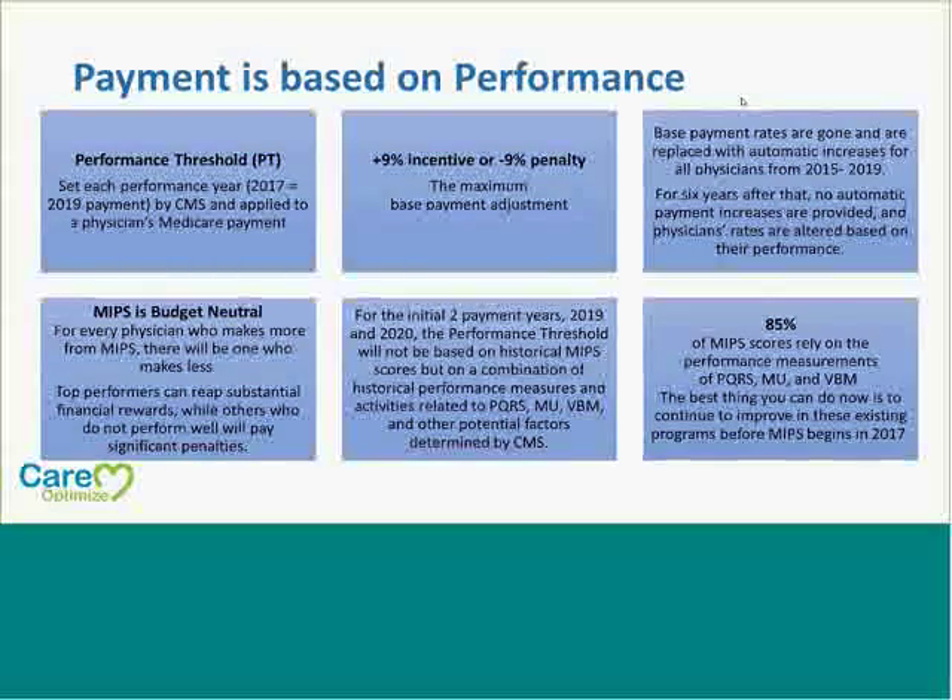For the initial two payment years of 2019 and 2020, the performance threshold will not be based on historical MIPS data, but on a combination of performance measures and activities related to your PQRS, meaningful use, and value-based modifier programs. Other potential factors have not yet been determined by CMS. 85% of MIPS scores rely on the performance measurements of PQRS, meaningful use, and value-based modifier, so the best thing you can do now is to continue to improve in these programs before MIPS begins in 2017.